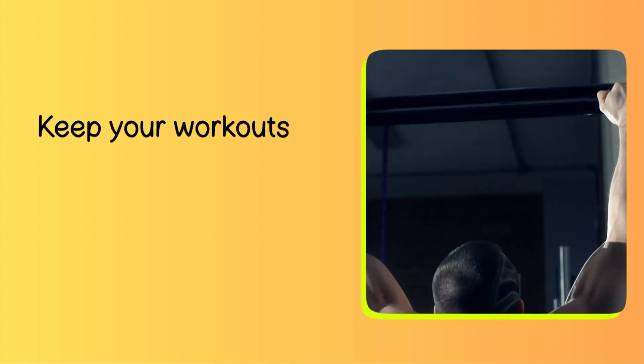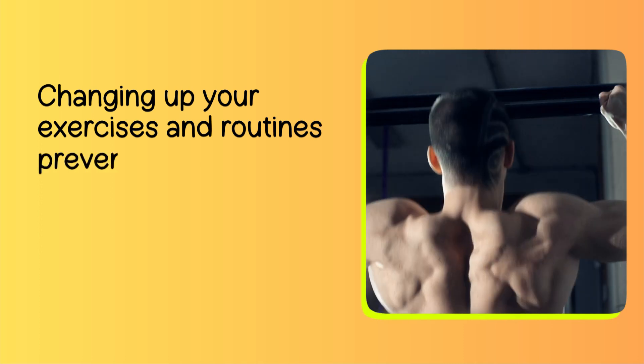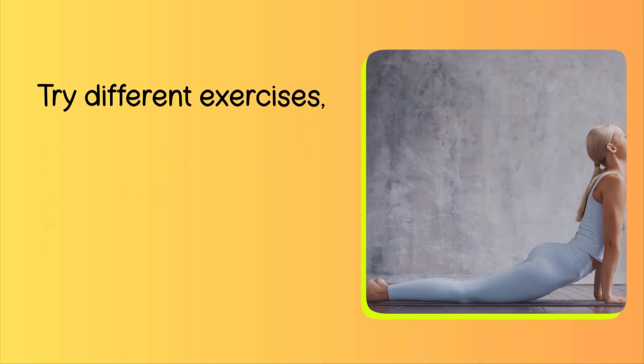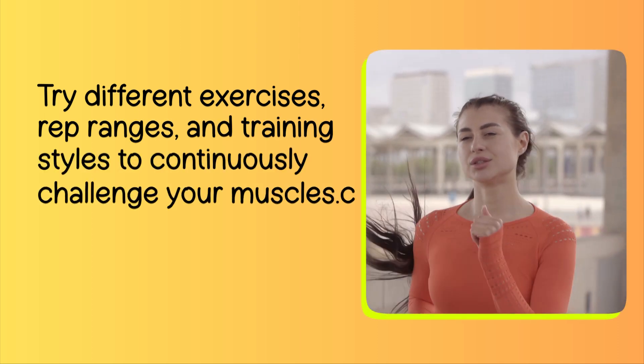Number 6: Variety. Keep your workouts interesting by introducing variety. Changing up your exercises and routines prevents plateaus and keeps your muscles engaged. Try different exercises, rep ranges, and training styles to continuously challenge your muscles.